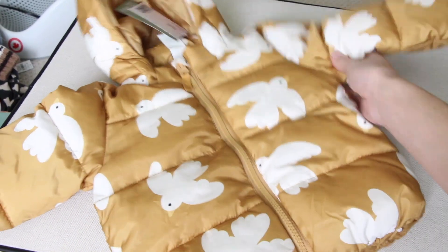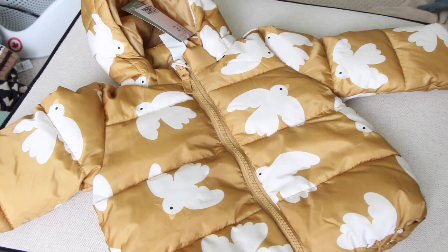As far as clothing goes, this is probably one of my favorite items, and this is something that I did put on the registry. It's this cute little coat from H&M. Little birds on it and it's yellow — just so much fun.